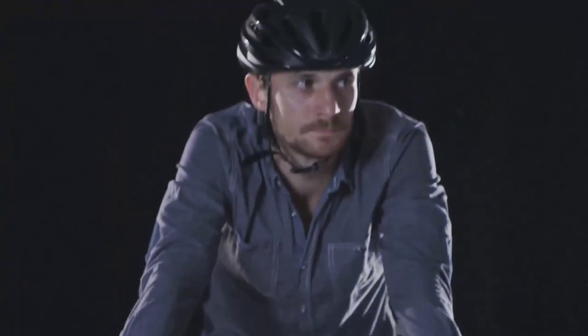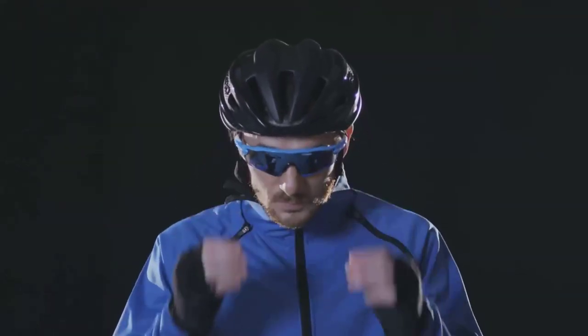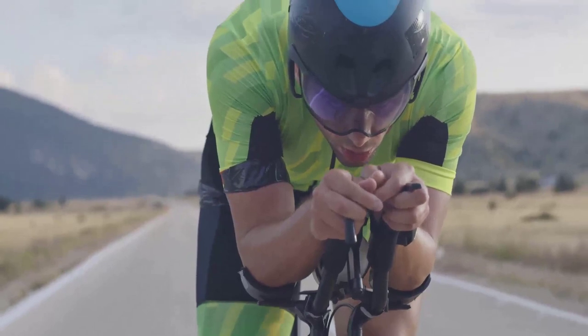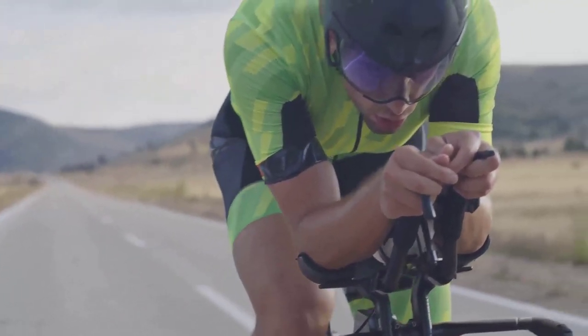So how do cyclists combat this invisible adversary? By getting aerodynamic. Cyclists adopt a streamlined posture, tucking in their elbows and lowering their head. They also wear tight-fitting clothing to reduce air friction. Even the design of the bike, with sleek frames and teardrop-shaped helmets, is all about cutting through the air more efficiently. Mastering these aerodynamics can make the difference between standing on the podium or watching from the sidelines.